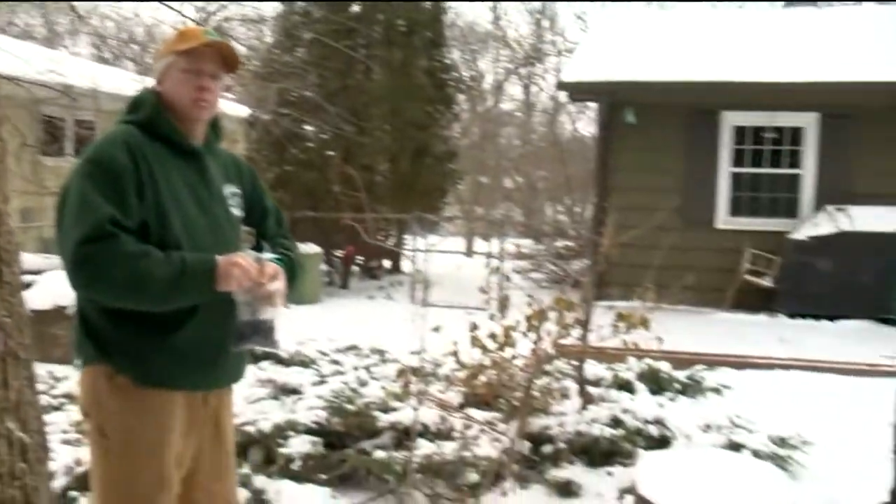We found a lot of the exit holes. We started digging a little bit deeper into the trees. We started finding some galleries underneath the bark. At that point, we contacted Madison forestry and then kind of went from there.